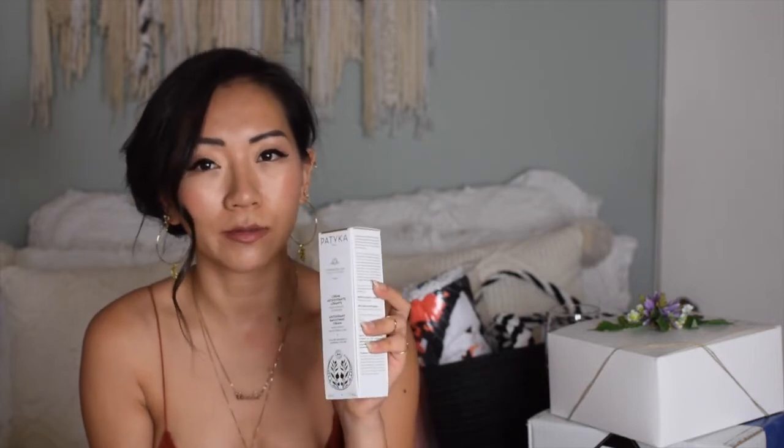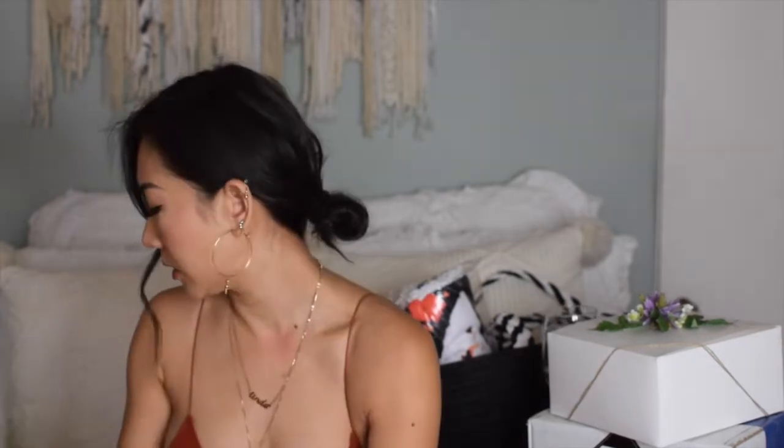They also sent me this new brand called Patika, and I'm really excited about it — they are just really organic. Patika got their name because it's a Hungarian word for something related to skincare — I think it's like a Hungarian word for serum or something like that. I'm so sorry I butchered that, I'll look it up, I promise. Also on my second glass of wine now!